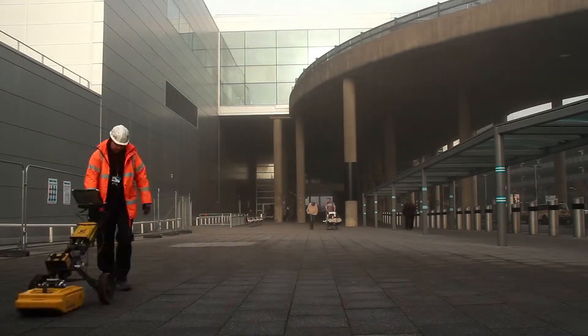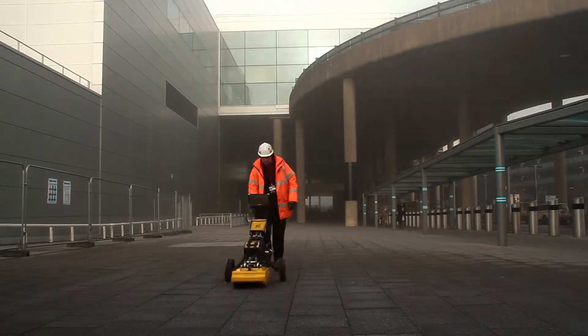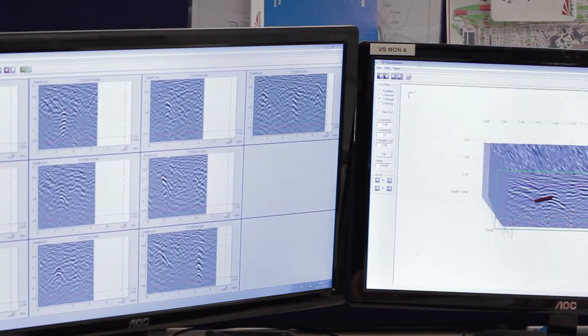Vision Survey records GPR transects in a grid system to cover the specified survey boundary. The transects are then analysed back at the office for interpretation.